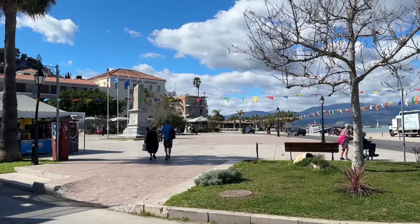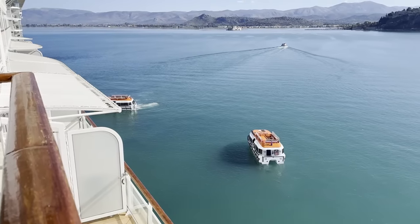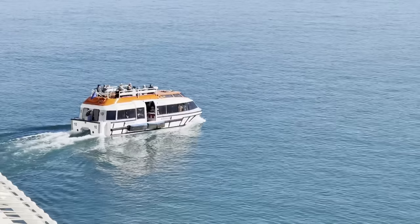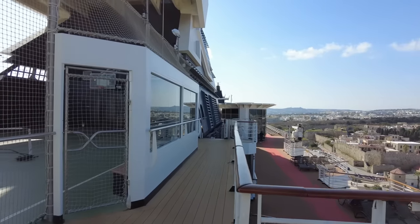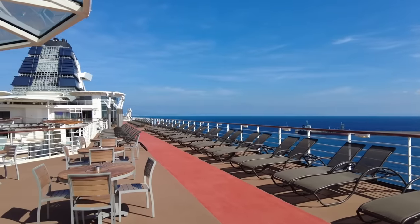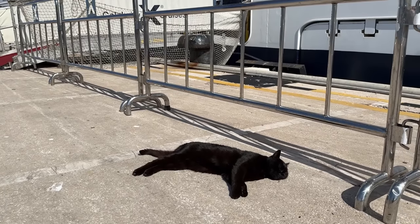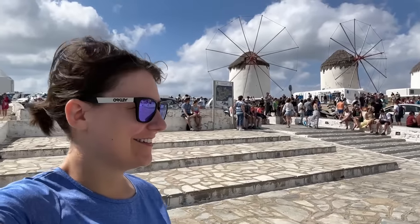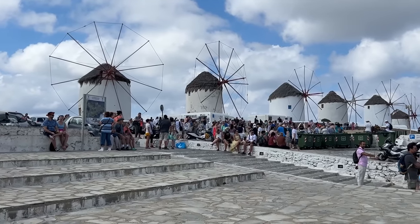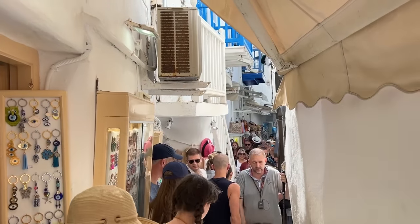Our next port was Nafplion, and it was a real surprise — I'd never heard of it before but it was a great place to spend the day. It was a tender port, meaning we had to use the cruise ship's boats to get to land, but we never had to wait for a tender. The weather was glorious — around 18 or 19 degrees Celsius, which is 66 Fahrenheit. Coming from England this was beautiful. I'm a massive fan of cruising out of peak season for this reason and because it's normally much quieter in the ports. I've visited Greek islands in summer with six ships docked at the same time, and in places like Santorini I wouldn't recommend a peak-season visit unless you're okay with being carried along with the crowds.